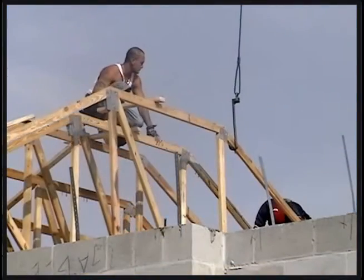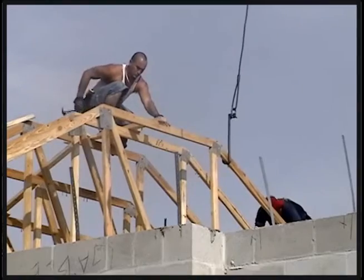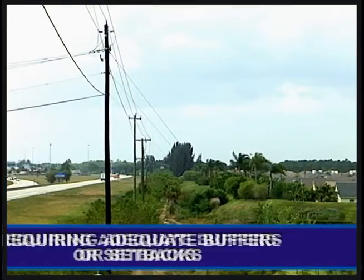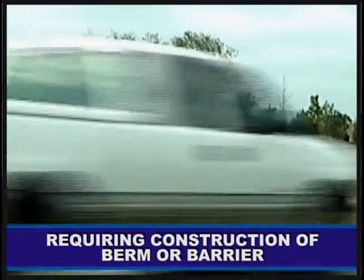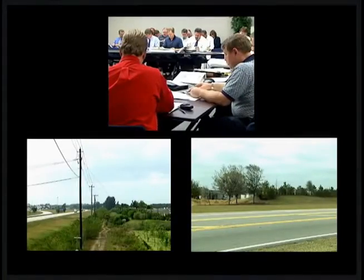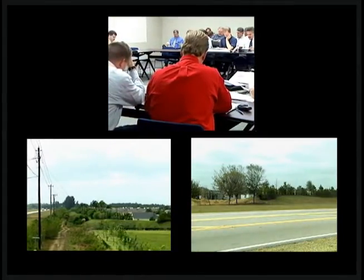The district cannot evaluate noise barriers for noise sensitive land uses that are permitted for construction after a project's date of public knowledge. However, there are several proactive approaches that can be used to ensure that new development will be compatible with existing adjacent transportation corridors. These methods include compatible land use planning by local governments, requiring adequate buffers or setbacks between new noise sensitive land uses and a highway, or constructing a berm or barrier as part of the initial construction of noise sensitive land use areas.